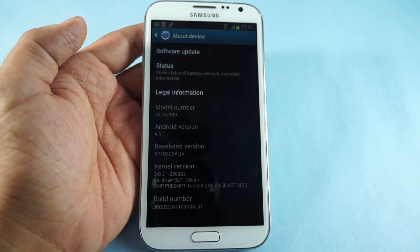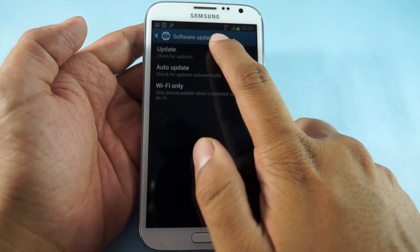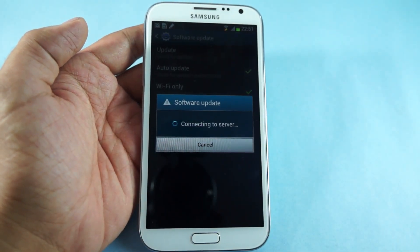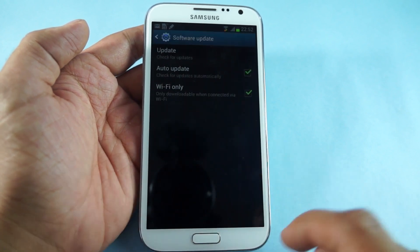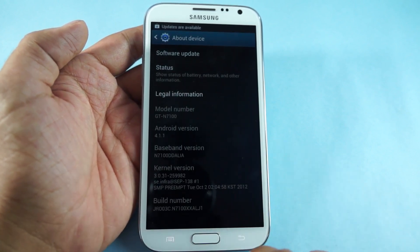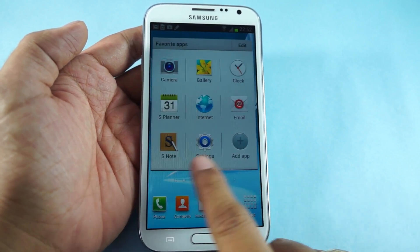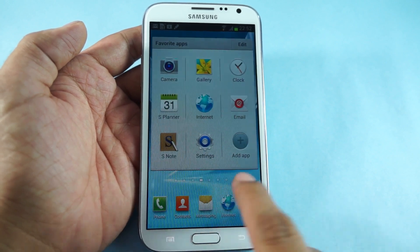Finally the device is done. It says that the latest updates have been already installed on this device, so that's how you can update the Samsung Galaxy Note 2 to the latest firmware updates. Thanks for watching — do subscribe to our channel for more videos.